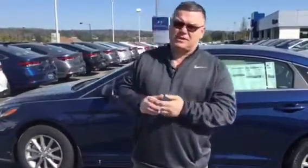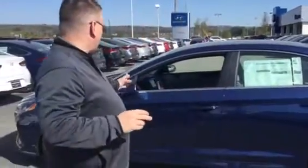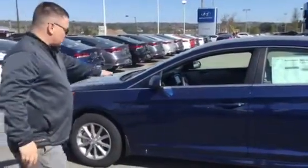Good morning Milt, and thank you for inquiring about the Hyundai Sonata. You didn't specify a color, but as you can see I have one right here behind me. It comes with alloy wheels and blind spot detection.